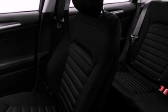Privacy glass, dusk-sensing headlights, an anti-lock braking system, heated side view mirrors, and an auxiliary power outlet.